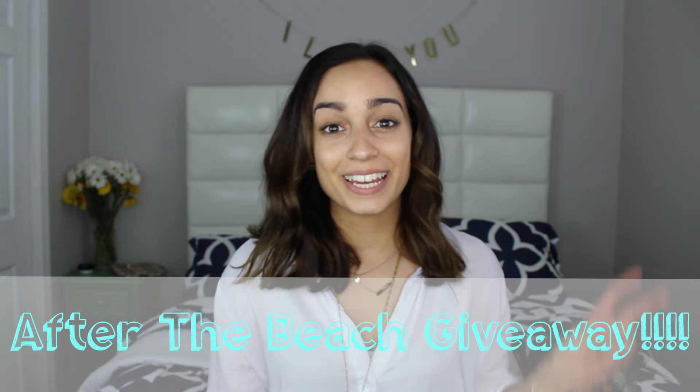Hi guys, it is now giveaway time! Like I said in the past few videos, I've been receiving so much love and support, and I'm really grateful. Because you guys are constantly keeping me inspired to do more videos, I'm going to do my first giveaway. Since summer is around the corner, I decided to do kind of a summery after-the-beach giveaway.